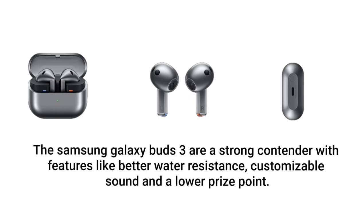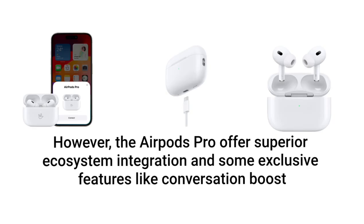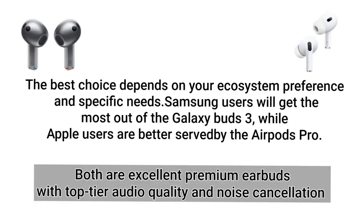The Samsung Galaxy Buds 3 are a strong contender with features like better water resistance, customizable sound, and a lower price point. However, the AirPods Pro offers superior ecosystem integration and exclusive features like Conversation Boost. The best choice depends on your ecosystem preference — Samsung users will get the most out of the Galaxy Buds 3, while Apple users are better served by the AirPods Pro.